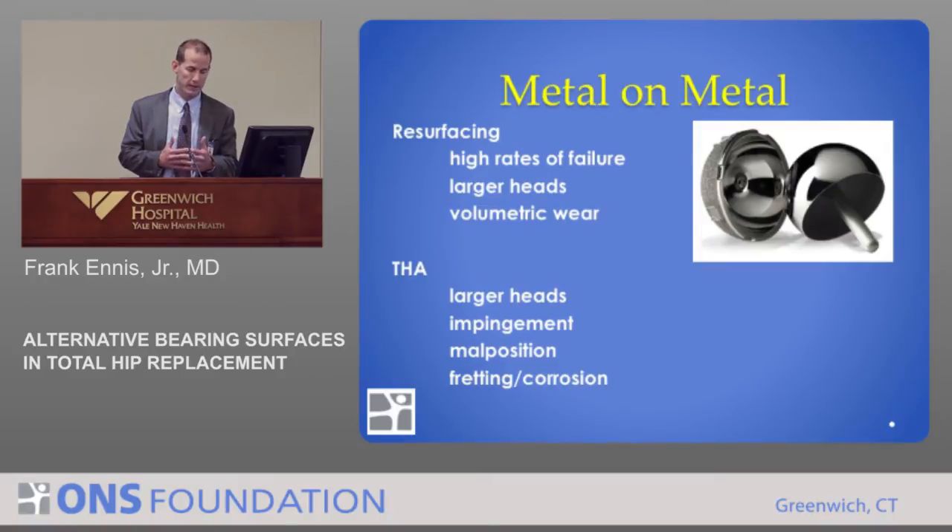There are also technical issues about how these are put in. The manufacturers argue that if they're placed slightly off, there can be a little bit of impingement. We've learned a lot about hip impingement with the natural hip — you can have impingement with hip resurfacing as well as with hip replacement. You can imagine that would create more debris if the components are bumping up against each other.